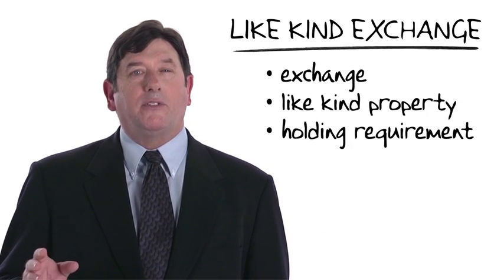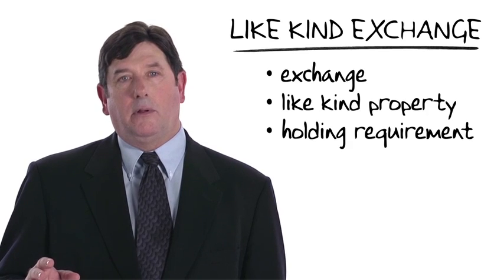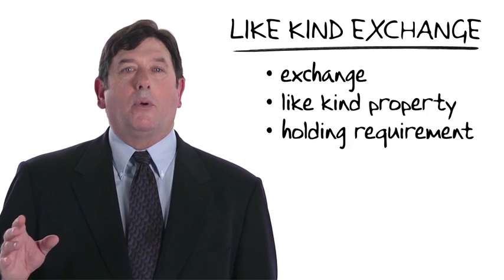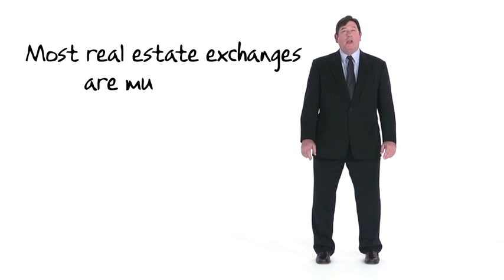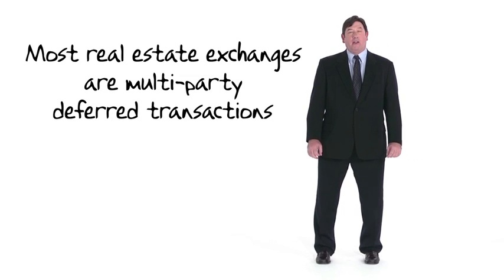We'll first consider the consequences of having a like-kind exchange, and then we'll look at each of these requirements and how they shape the manner in which like-kind exchanges are carried out today. When we're done, we'll see that most real estate exchanges are multi-party deferred transactions.